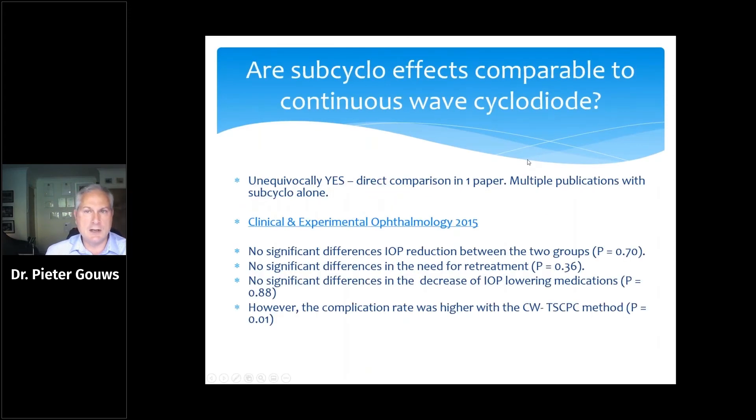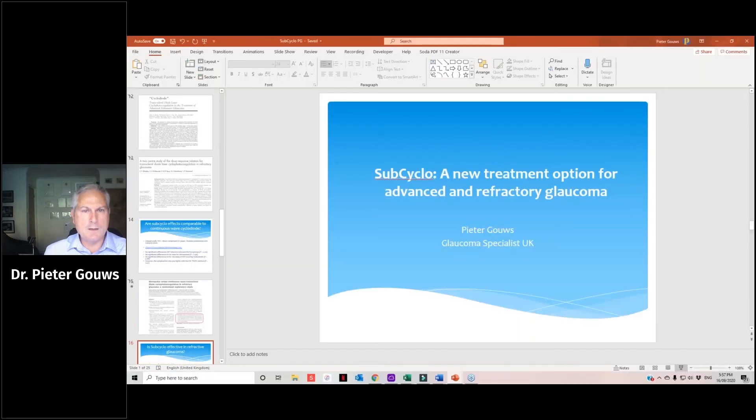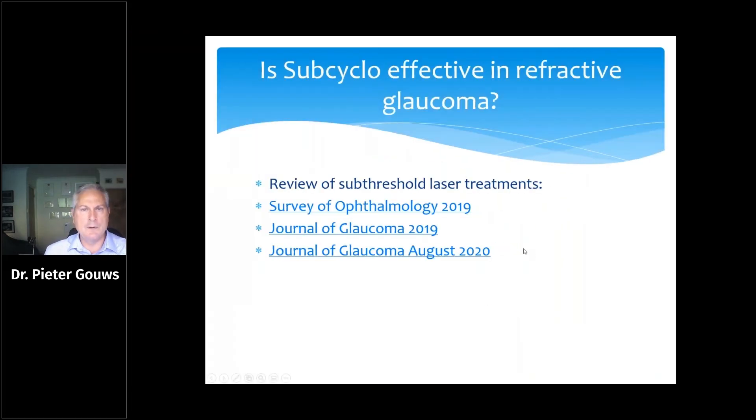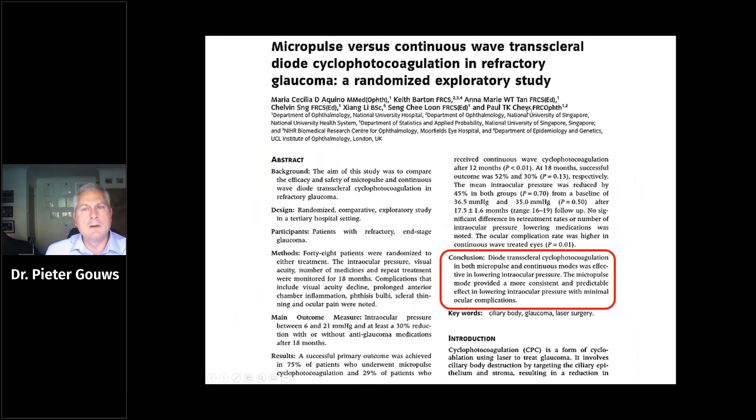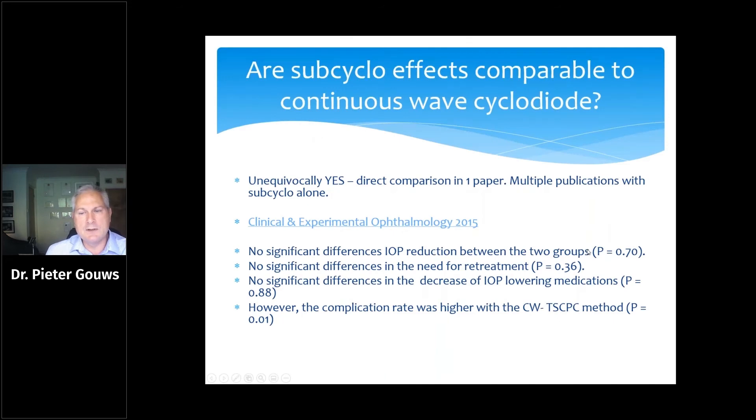The question now is whether you can translate the data from cyclo-diode to SubCyclo. There is an excellent paper published in 2015 in which this group showed that SubCyclo directly compared to continuous wave cyclo-diode laser was as effective but provided a much more consistent and predictable effect on lowering intraocular pressure. There was no difference between the two groups in need for retreatment or degree of IOP decrease, but the complication rate was lower with SubCyclo.